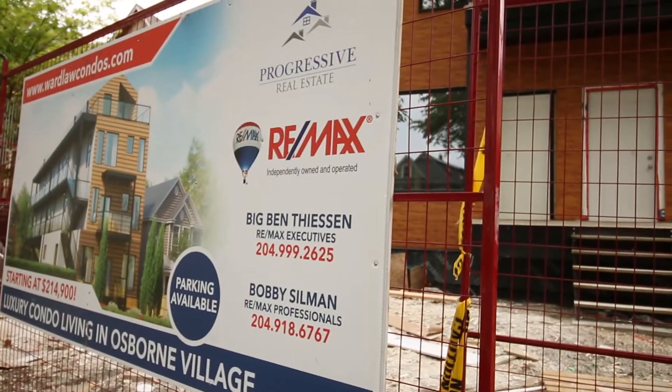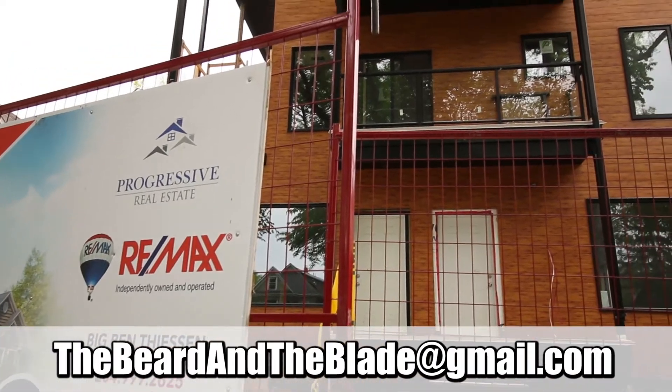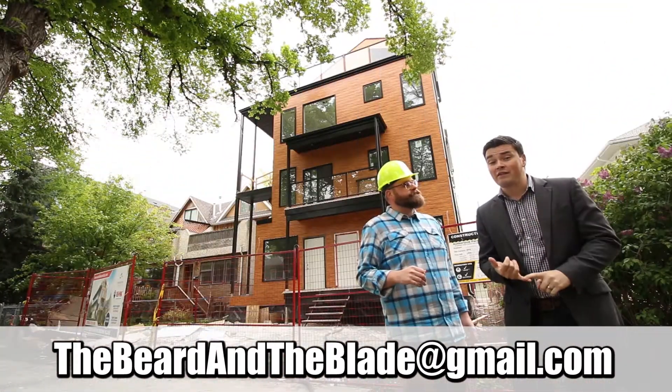We've also got some amazing finishes inside — granite countertops, stainless steel appliances, in-suite laundry, and some of these units have multiple bathrooms. And don't forget, each unit has a private entrance as well.